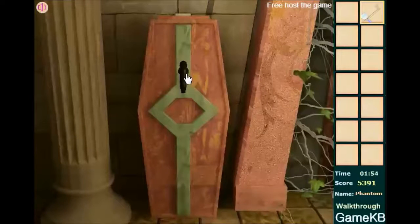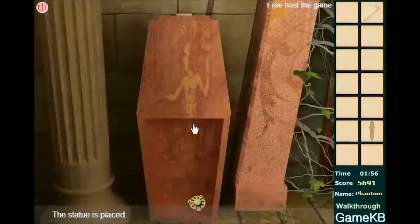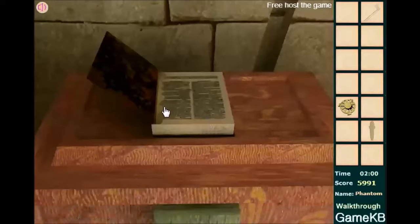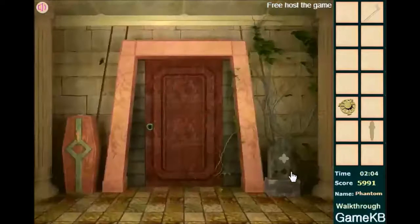Put this statuette in here, this coffin-looking thing, and click on it and it'll turn around to reveal that. And there's a book up here, but the pages are stuck together, and it's of no use to us right now.